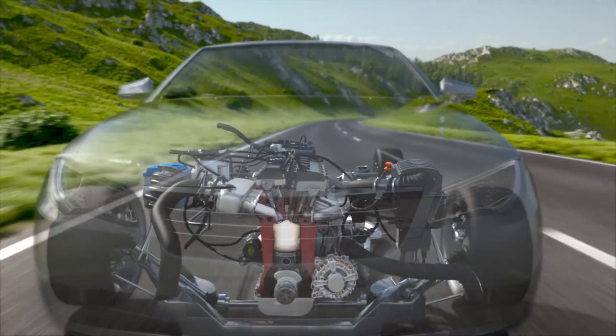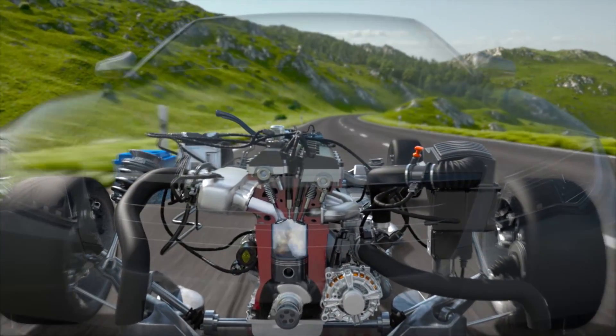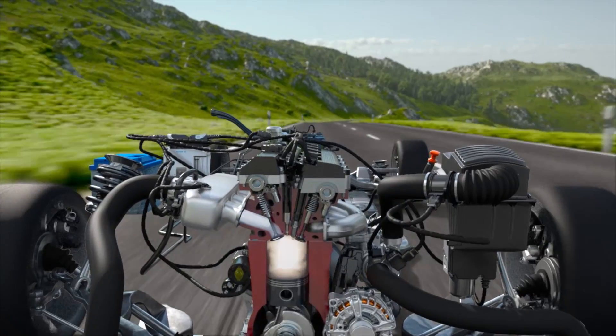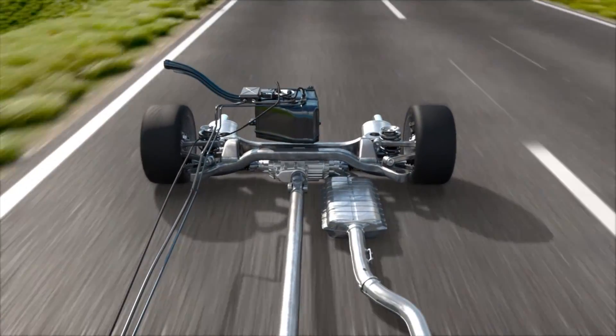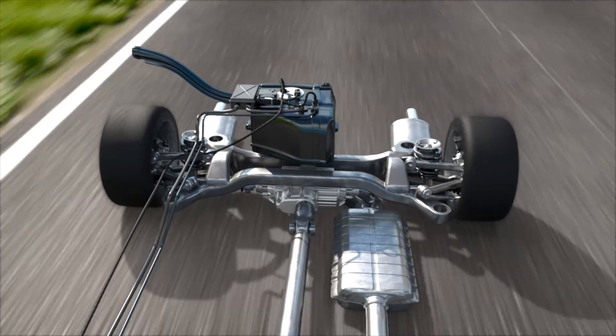This enables a higher compression ratio, thus improving efficiency. Torque and driving dynamics are increased, while emissions levels are reduced.